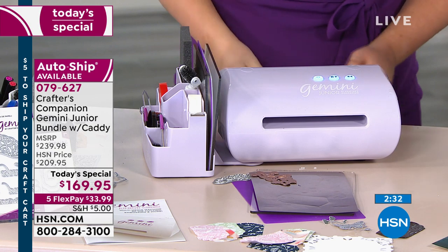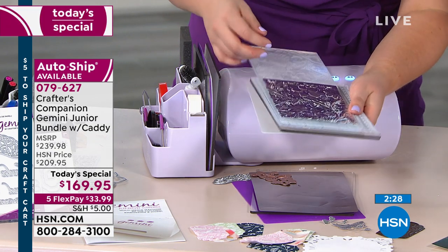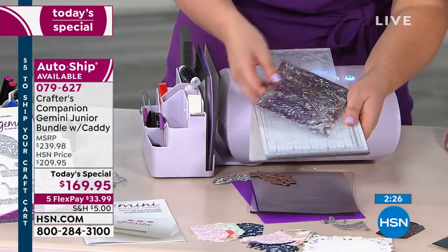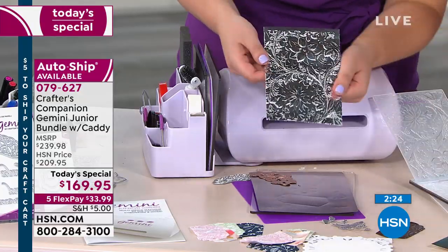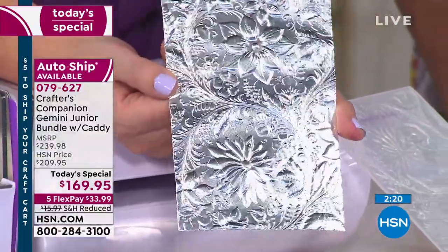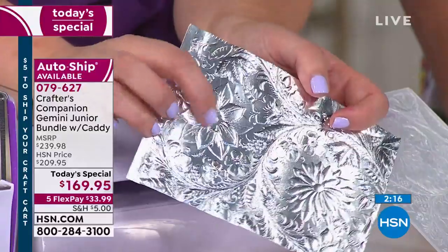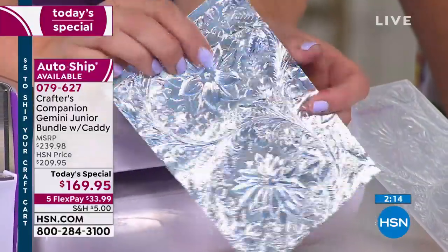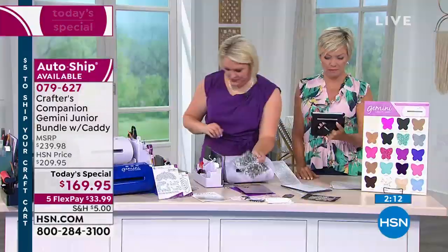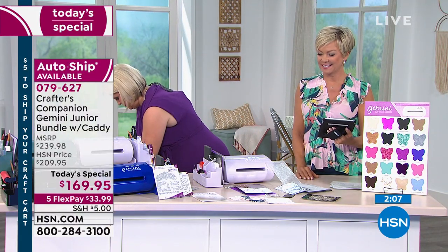Fantastic — go for it, you go. I can multitask — I am a woman. I will craft and chat at the same time, Debra. I am super excited that you came out with this. My mom and I both have Juniors. I'm really pleased that you came out with the caddy for those of us who already have one.